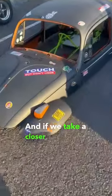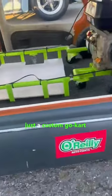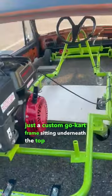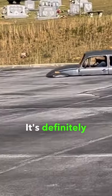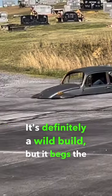If we take a closer look inside, you'll see it's just a custom go-kart frame sitting underneath the top of the Beetle's bodywork. Nonetheless, it's still ridiculously cool. It's definitely a wild build, but it begs the question.